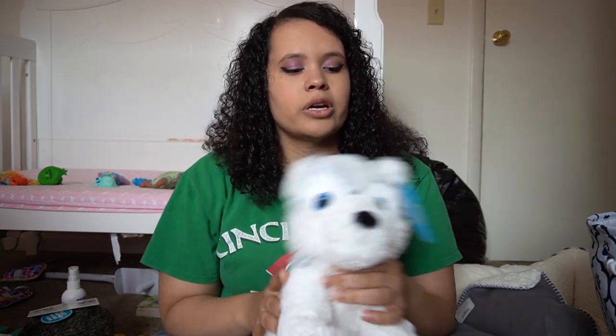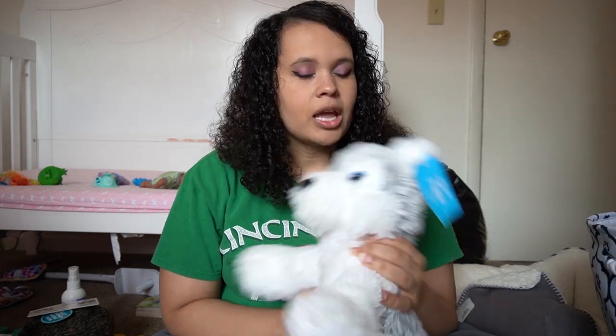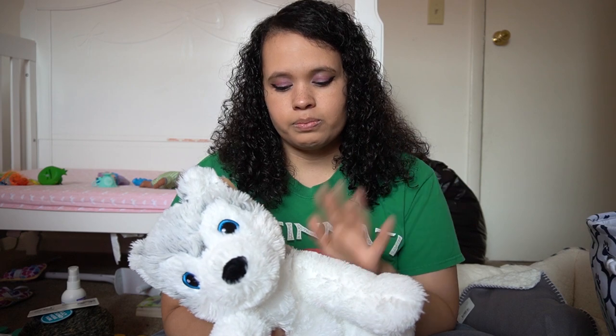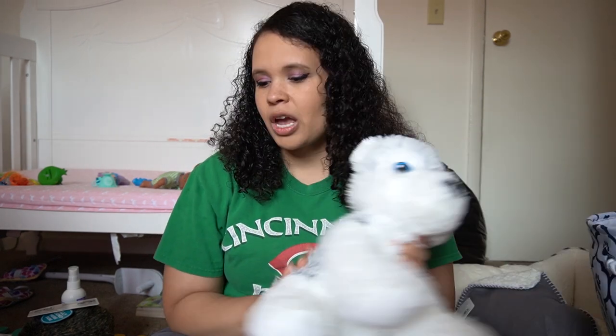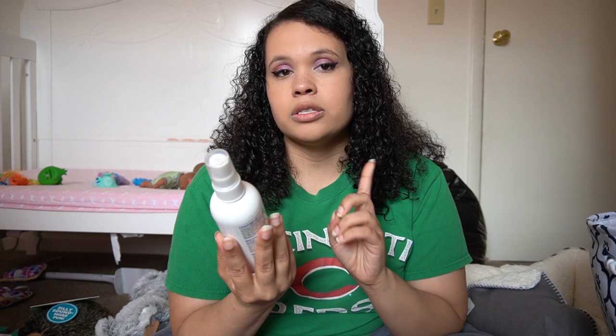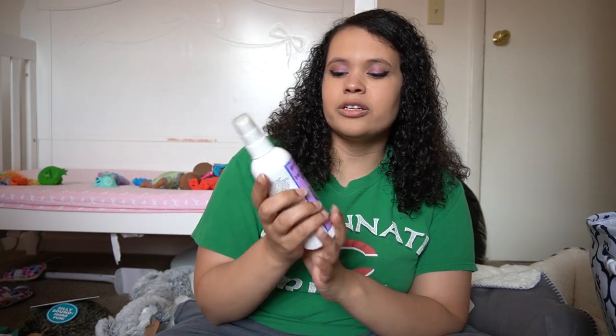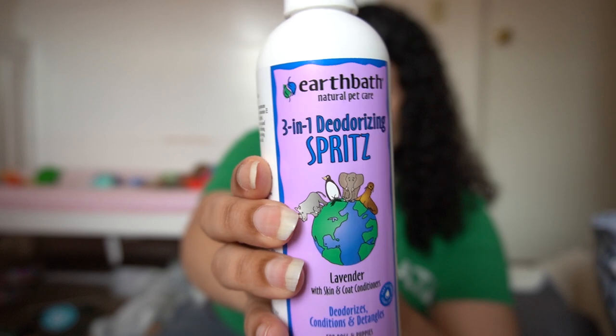The second thing I got from PetSmart, which just showed up today, is this little hedgehog. The next thing is one of these Fate plush toys — I got this because it was a cute little husky puppy, and also the money they make off these gets donated, so I thought it was something cute to buy. I also bought this — it's Earth Bath, that's the brand. It's a 3-in-1 deodorizing spritz, which is what you use to clean off your dog between baths so you're not bathing them all the time, which isn't good especially for puppies. That's all I got from PetSmart.